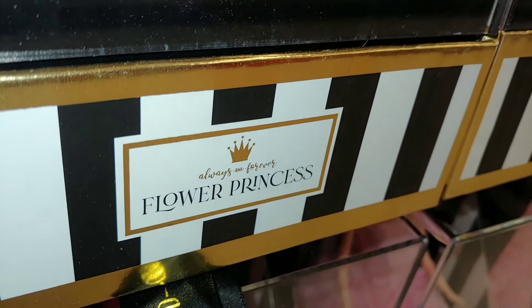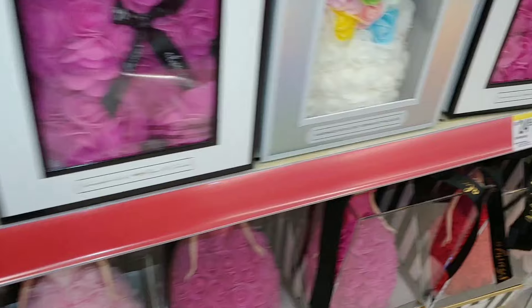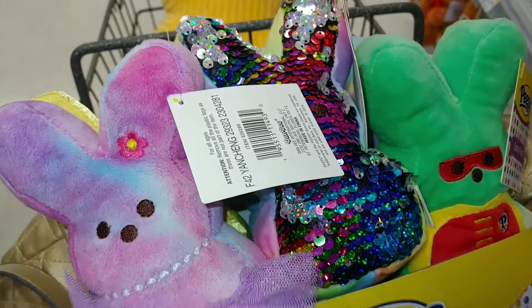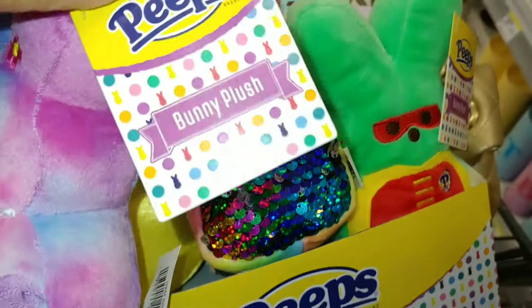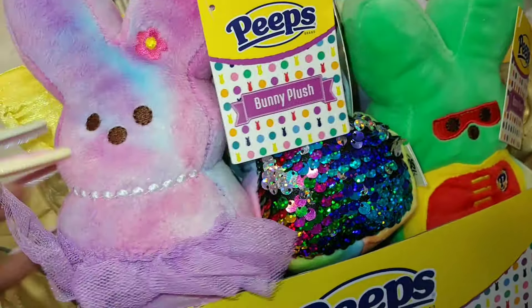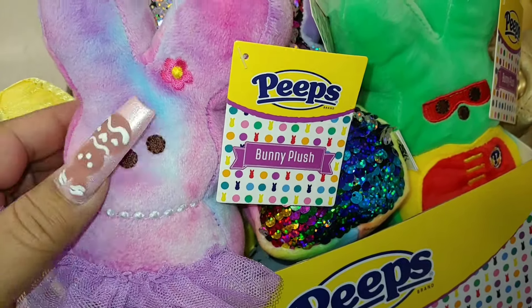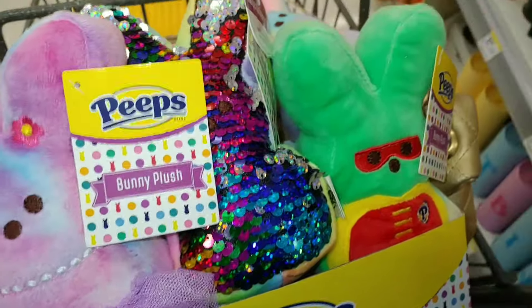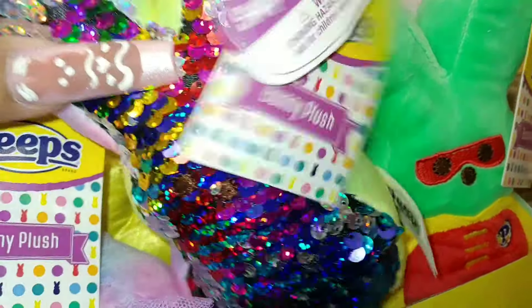These are flower princess and they're $40, and the bears are $25. They say they're handmade with love and a repair kit is included. They also have these little bitty small Peeps — really small mini ones, little baby Peeps. They have a cotton candy one with a little tutu, pearls, and a little flower.